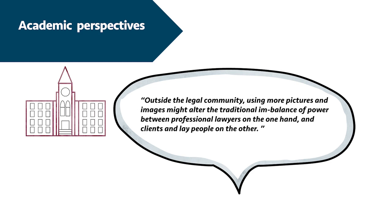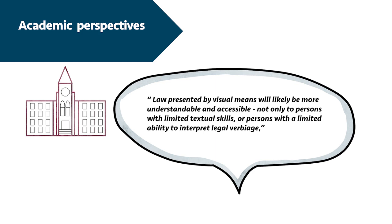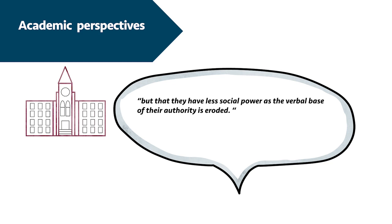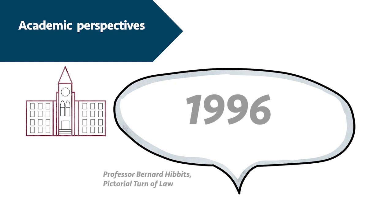Outside the legal community, using more pictures and images might alter the traditional imbalance of power between professional lawyers on the one hand and clients and laypeople on the other. Law presented by visual means will likely be more understandable and accessible, not only to persons with limited textual skills or limited ability to interpret legal verbiage, but to the public as a whole. In a more imagistic environment, lawyers may find not only that they retain less of a monopoly on legal information, but that they have less social power as the verbal base of their authority is eroded. Please notice that this article was published in 1996 — 25 years ago — and it still sounds strikingly relevant in 2021. It exposes dynamics that we now may be more open to discuss, yet I find that lawyers still tend to lead with more legalistic concerns than a fear of uprooting their professional hierarchy and status.